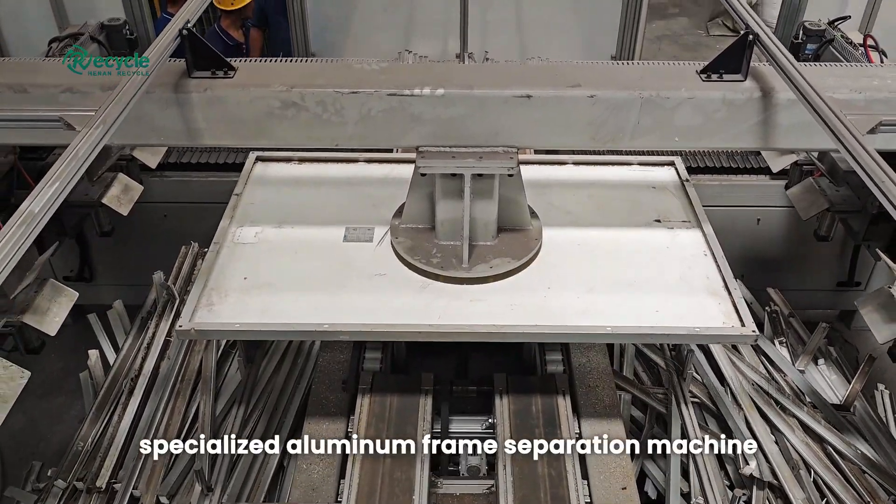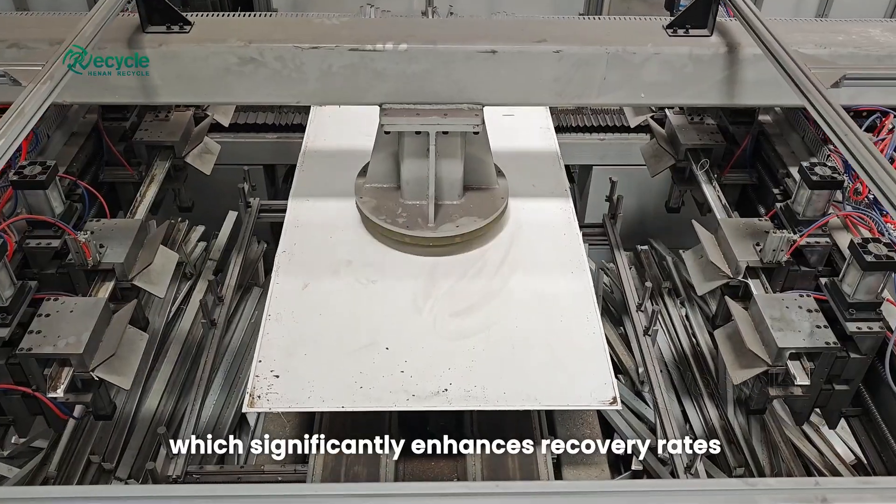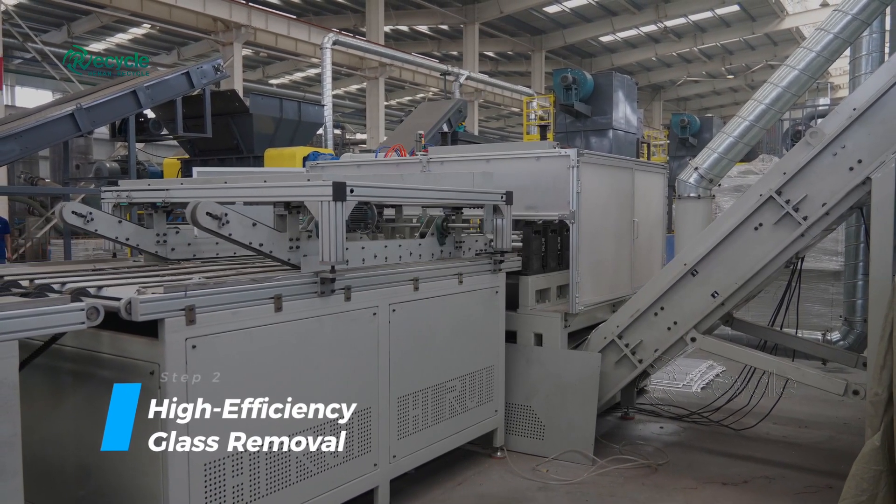This is followed by our specialized aluminum frame separation machine, which significantly enhances recovery rates while reducing labor costs. Step 2: high-efficiency glass removal.